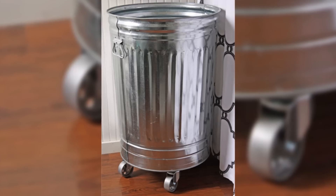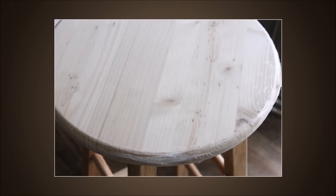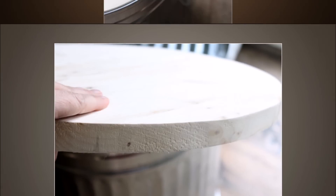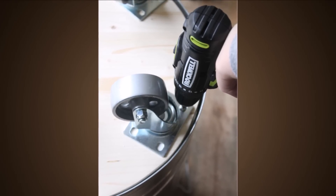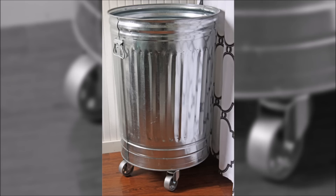18. Industrial Style Laundry Hamper. Hate doing laundry? Us too. Spice it up with a cool laundry hamper that you could actually like to look at. You'll use a simple metal trash can, which can be found at a local hardware store, to make a rolling hamper you'll love to use.